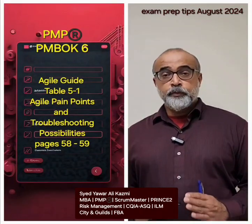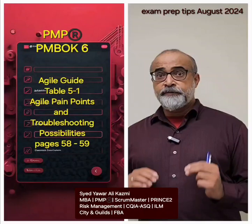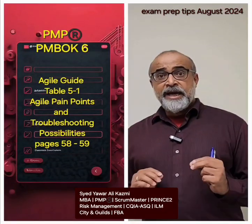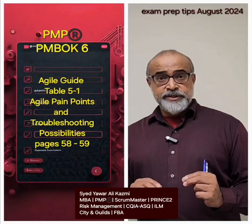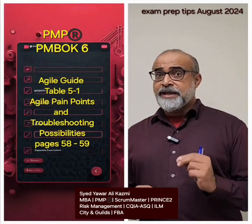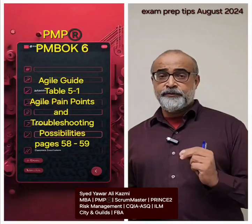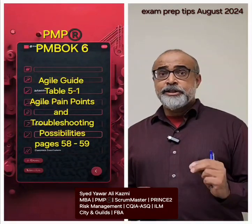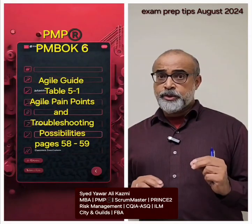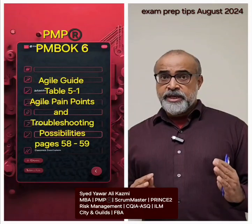For a successful preparation for your PMP exam, it is very important to give time to PMBOK 6. In that, especially the Agile section — on pages 58 and 59, you would find a table. It's Table 5-1: Agile Pain Points and Troubleshooting. Very important. That's where you'll get to understand all the scenarios that emerge on your exam.